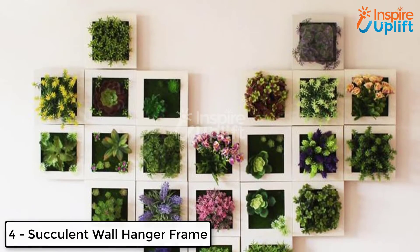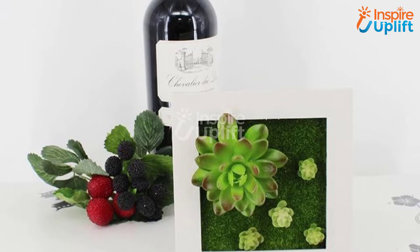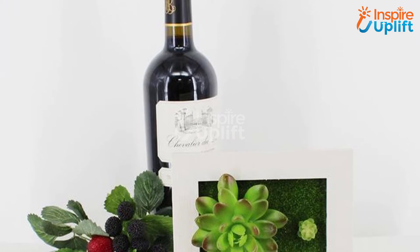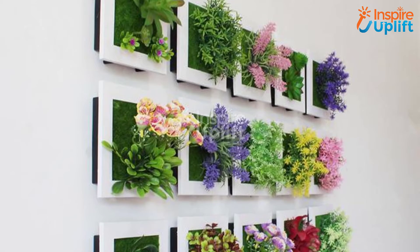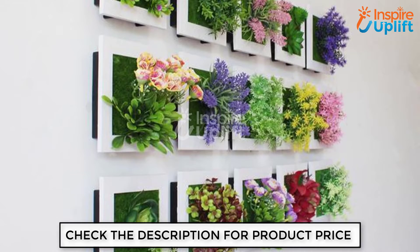At number 4 we have a succulent wall hanger frame. Small and square frames containing different succulents are perfect for enhancing the entire look of your lounge or bedroom wall. Hang these frames in any design and get appreciation for showing so much interest in home decor.